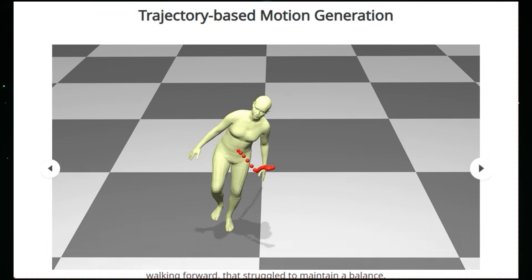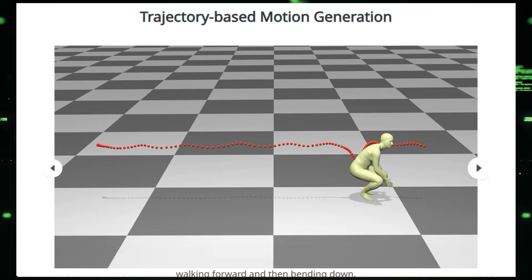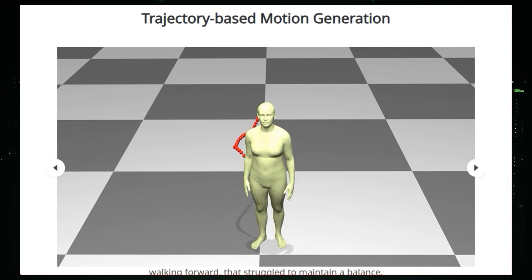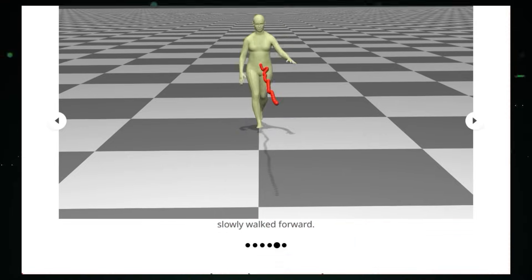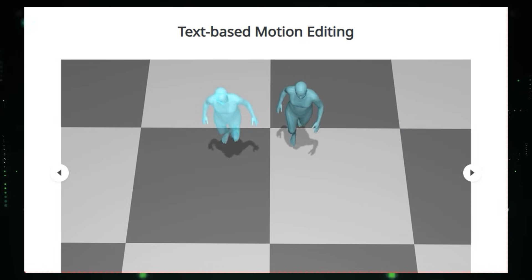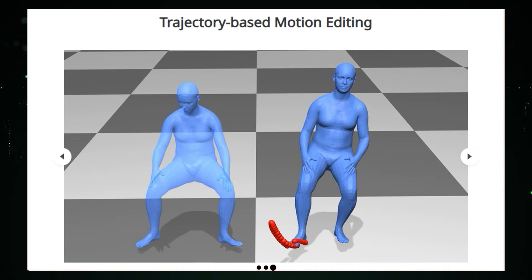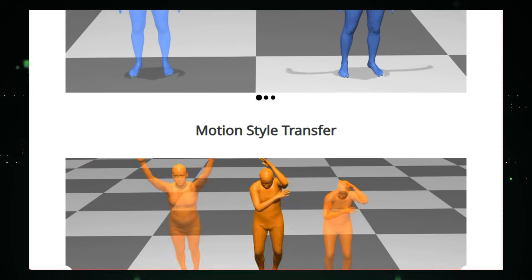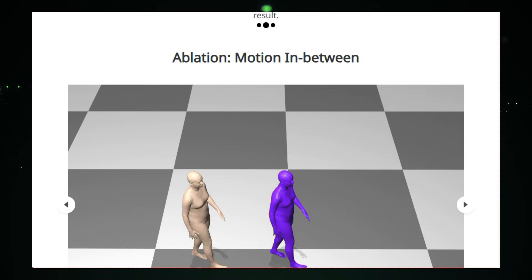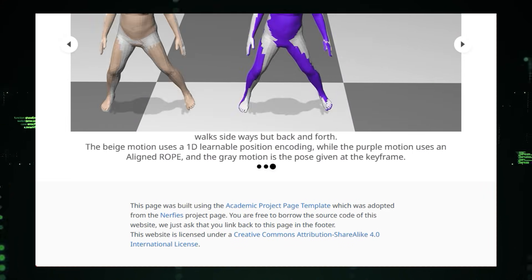MotionLab incorporates several key components: the motion flow transformer enhances conditional generation and editing without the need for task-specific modules. Aligned rotational position encoding (RoPE) is used to ensure time synchronization between the source and target motions. Task-specified instruction modulation and motion curriculum learning contribute to effective multitask learning and knowledge sharing. MotionLab demonstrates strong generalization capabilities across various motion benchmarks, generating motions from text descriptions such as 'doing jumping jacks' or 'a person jumps and spins 180 degrees,' and trajectory conditions like walking forward and then bending down.